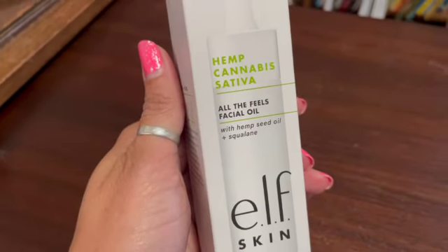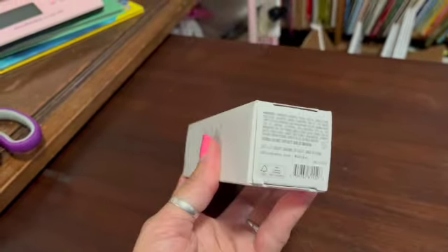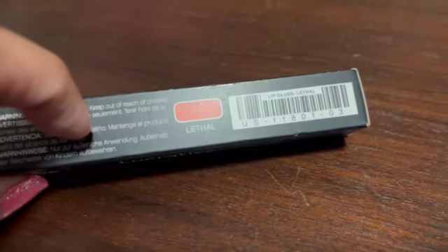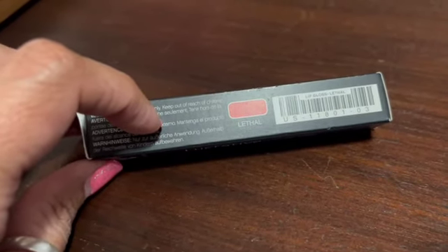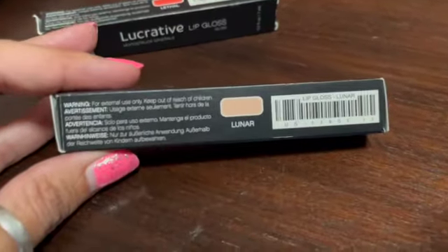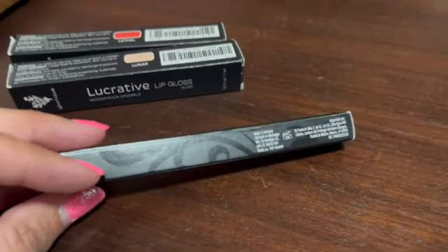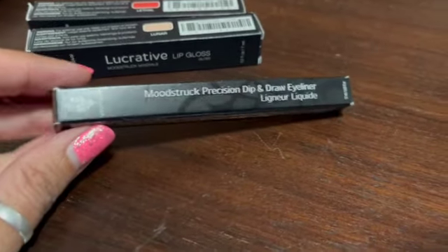This is an e.l.f. Skin Hemp Cannabis Sativa All the Feels Facial Oil with hemp seed oil. It came from Wholesale Ninjas and I sold it for $16.35. I also sold a Unique Lucrative lip gloss in shade Lethal for $16.75, another Unique Lucrative lip gloss in shade Lunar for $18.99, and a Unique Mood Struck Precision Dip and Draw Eyeliner in shade Prominent for $15.